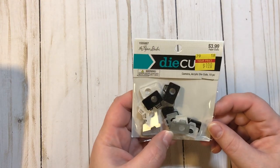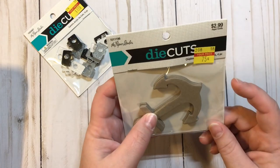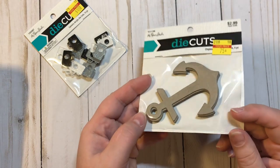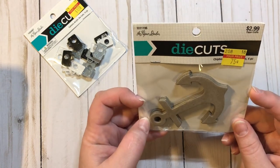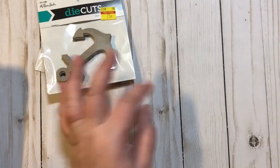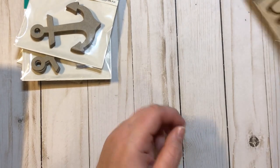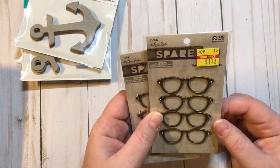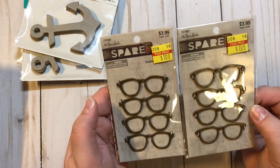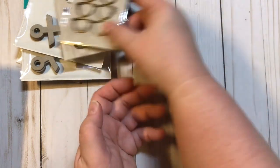I got these Paper Studio die cuts — the cameras — $3.99 marked down to a dollar. And of course I had to get the anchors: chipboard anchors, four pieces, Paper Studio, $2.99 marked down to 75 cents. I actually got two of those — anchor life! Then I found these Paper Studio Spare Parts eyeglass charms, $3.99 marked down to a dollar. So cute, so I picked those up.